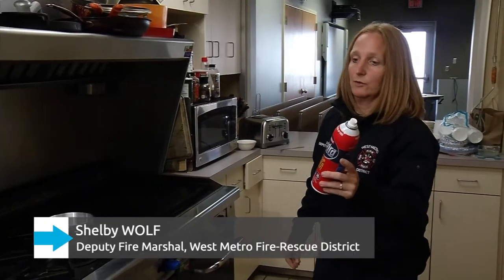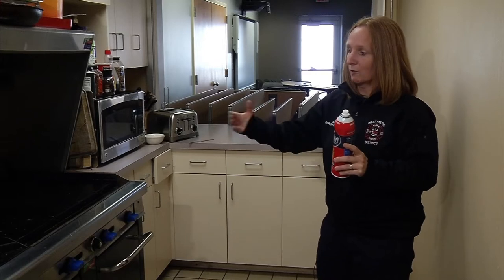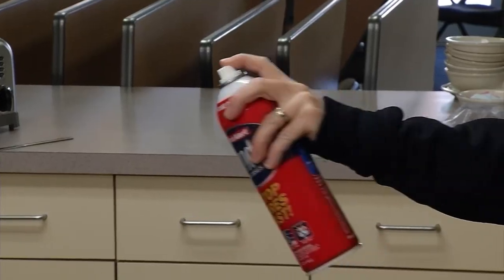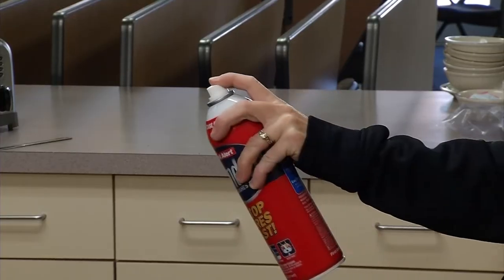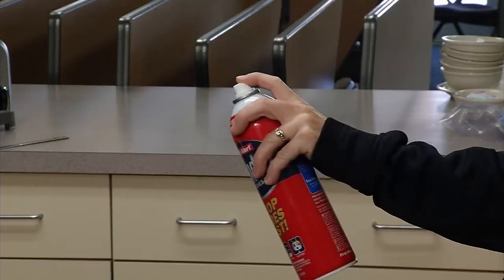You want to get back as far as you can — three to six feet away. This is a small room so it's about as far as I can go. You aim, squeeze, and sweep at the base of the pan until the fire is out.